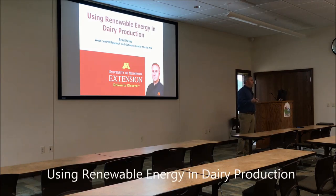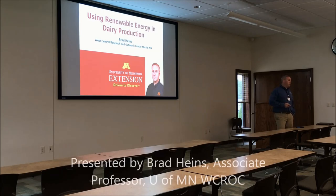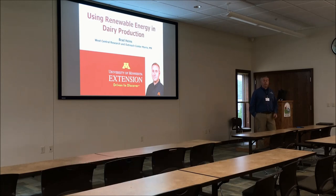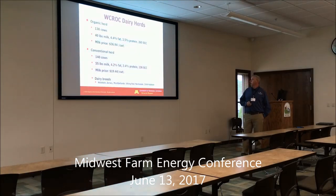I'm going to talk a little bit about some of the dairy stuff that we've been doing, present some of the data that we've been collecting over the past few years. I know Eric maybe talked a little bit about some of that, but I'll go into a little more depth on what we've done and maybe some look into the future, some other projects.